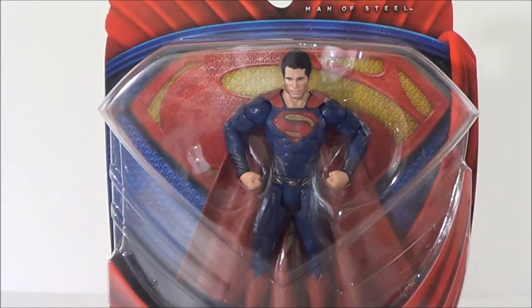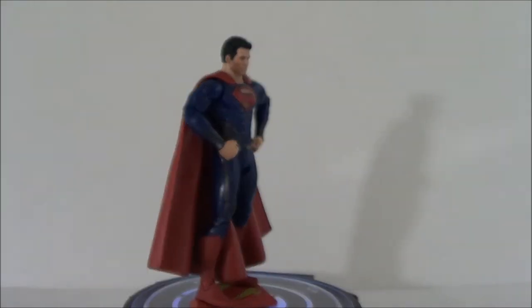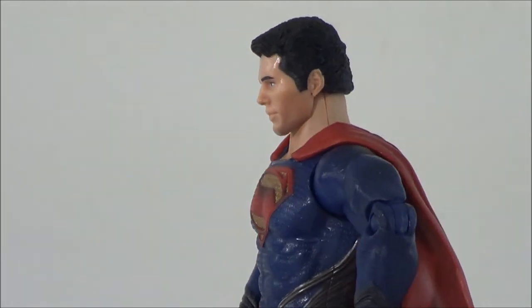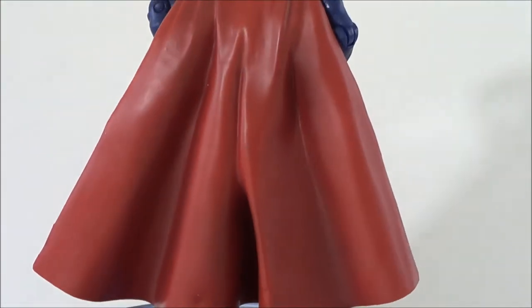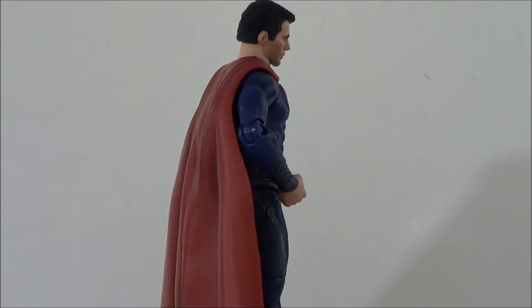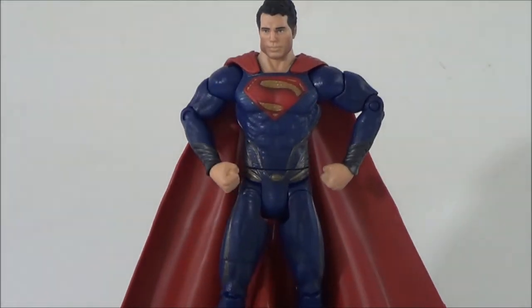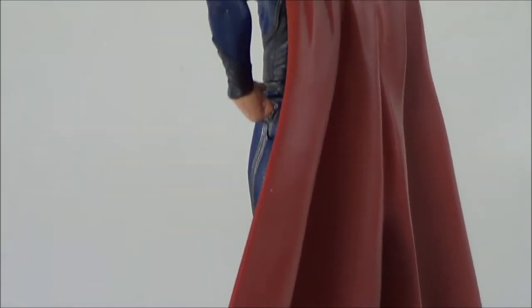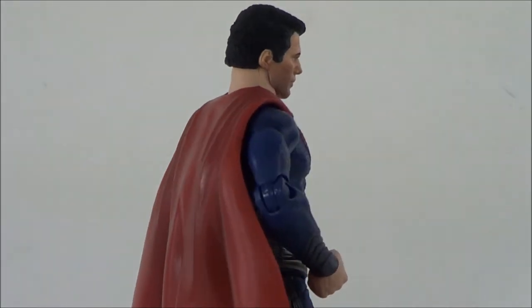Now here we have Superman outside of the packaging. This is a really nice figure. The figure does come with a display base. He kind of looks like he's got a 5 o'clock shadow or some kind of tan. But if you look at the figure, it is very nicely sculpted. The cape looks great, and it looks to be in the 6-inch scale. We'll do a size comparison, because as we know, the Movie Masters Batman figures were a little on the short side.